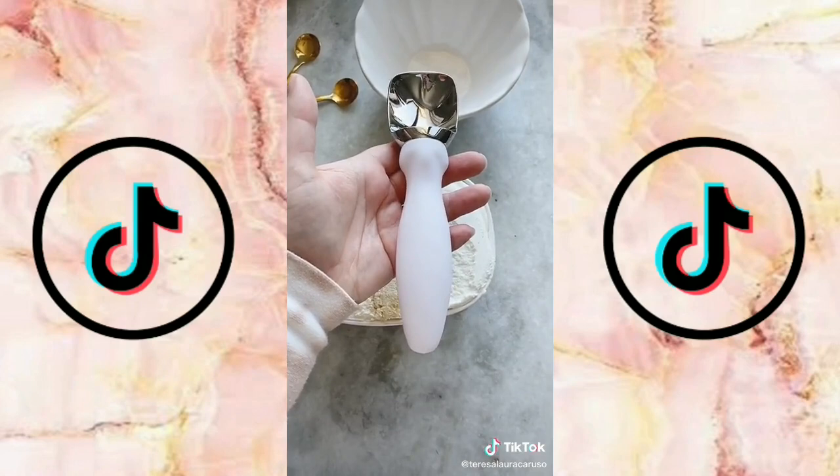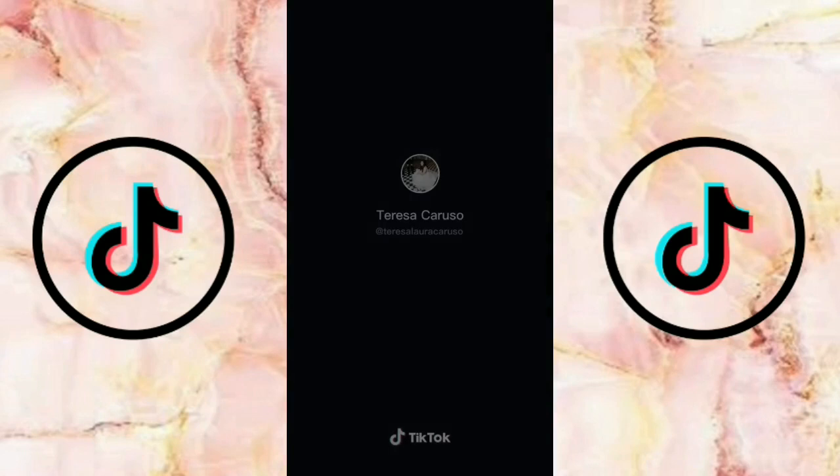Next up is a tool to help you scrape every inch of batter off your whisk. You'll waste less batter and it'll be easier to clean. And last up is this heavy-duty ice cream scoop. It makes it really easy to scoop, it doesn't bend, and you get the perfect scoop every time.